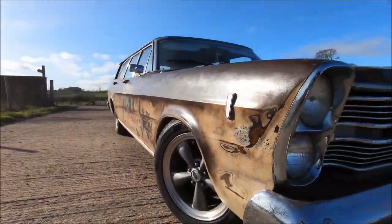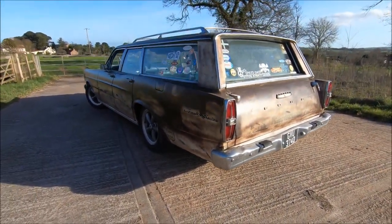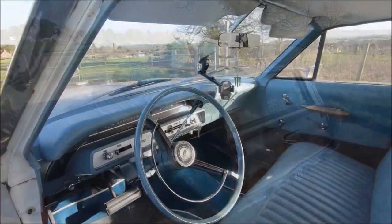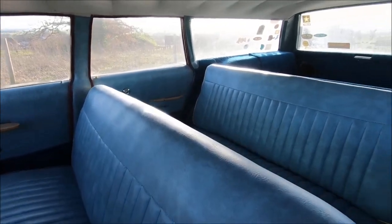As the sticker in the rear window of this car alludes to, life is just too short to drive boring cars, and that's an adage which I've always applied to buying my own vehicles, this one included, because believe it or not, this is actually my current daily driver.